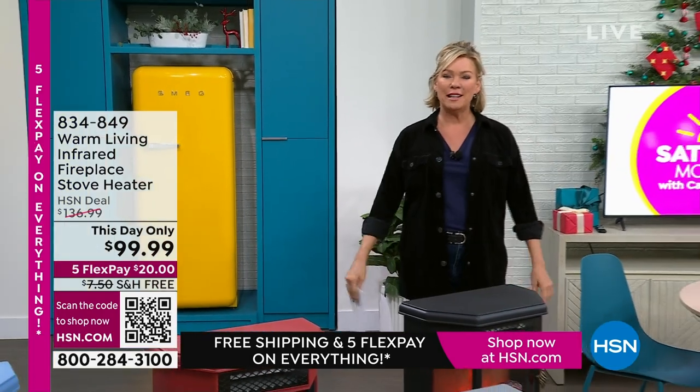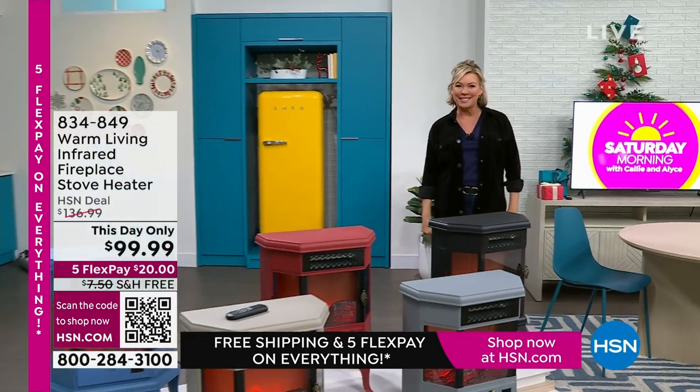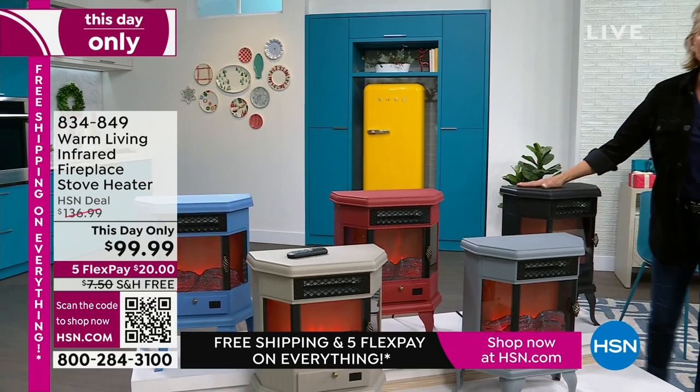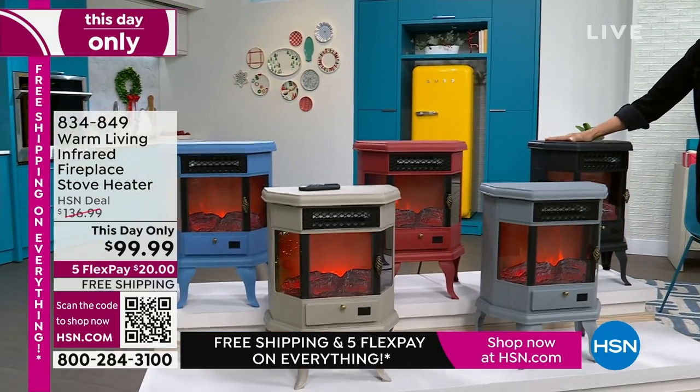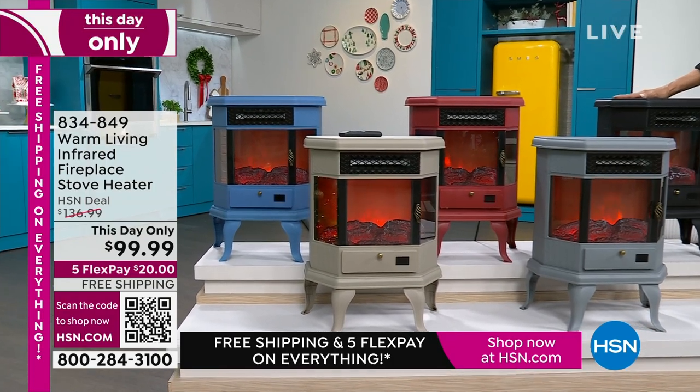That was fun. But I'm going back to talk about another one of my favorite things — that's a little bit of romance around a fireplace. We're very excited to actually have this as a This Day Only under $100. Free shipping, and these are so pretty.